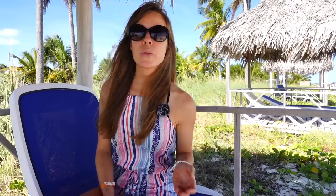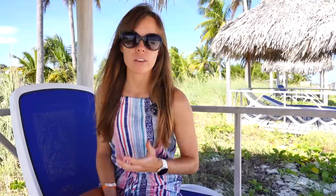The closer to summer you travel to Cayo Guillermo, the warmer it's going to be. Between November and April you can typically expect around 25 to 30 degrees Celsius. The water is also quite warm and you can get away with kiting in just a bathing suit or board shorts, maybe with a rash guard for sun protection. In the winter months it can be a little chillier, especially if a cold front approaches from the north — in that case you may want to pack a shorty wetsuit or even a full 3/2, especially if you get cold easily or want full sun protection.